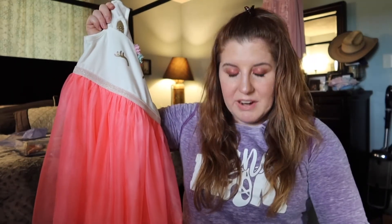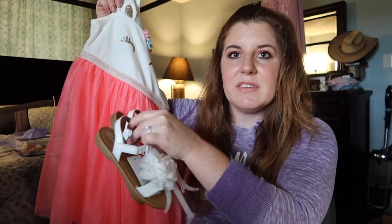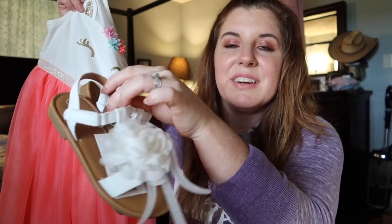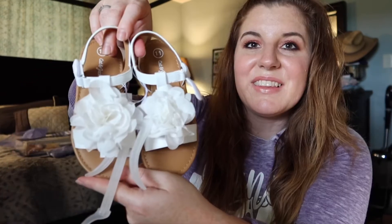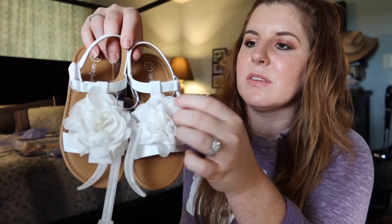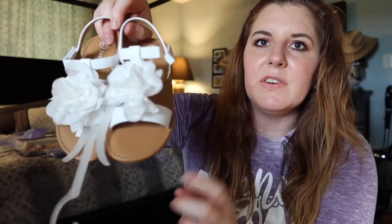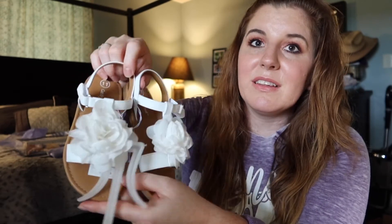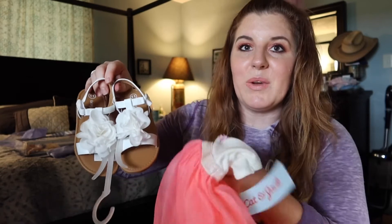I also got her a pair of sandals she can wear in the summertime that will match this dress and also some of her other little summer sundresses. It's just a little sandal that buckles on the side with a velcro buckle, so it's very easy — she'll be able to get those on herself. We'll see how long we can keep them white, but as long as she looks cute once for a picture, I'm fine with it.